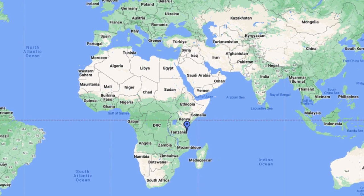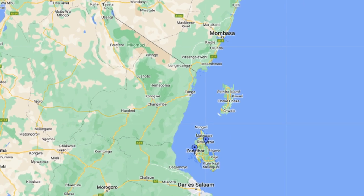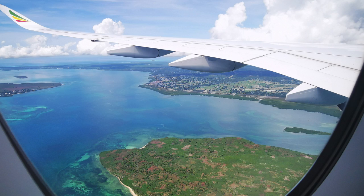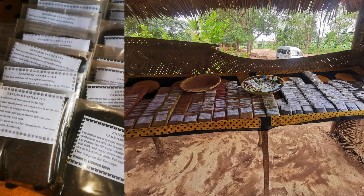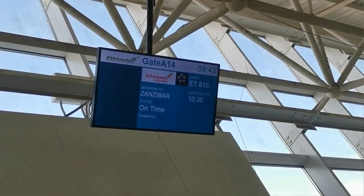Zanzibar is an archipelago consisting of several islands, with the largest one — most people know it as Zanzibar — being called Unguja. Located just off the east coast of Tanzania, this paradise is also known as the Spice Island because of the large production of cloves, cinnamon and nutmeg. It's a place where African, Arabic and European influences all blend seamlessly.